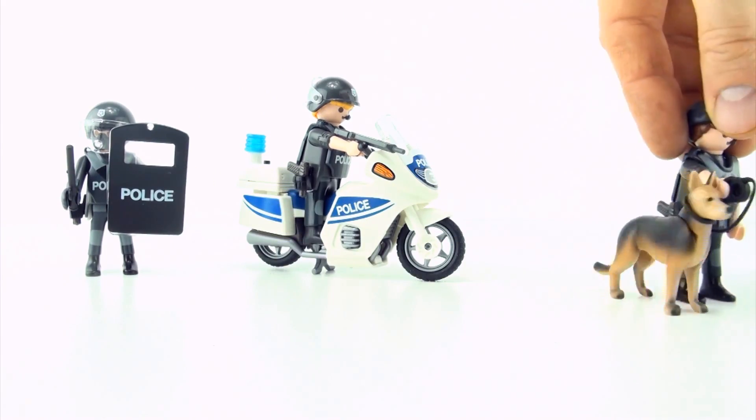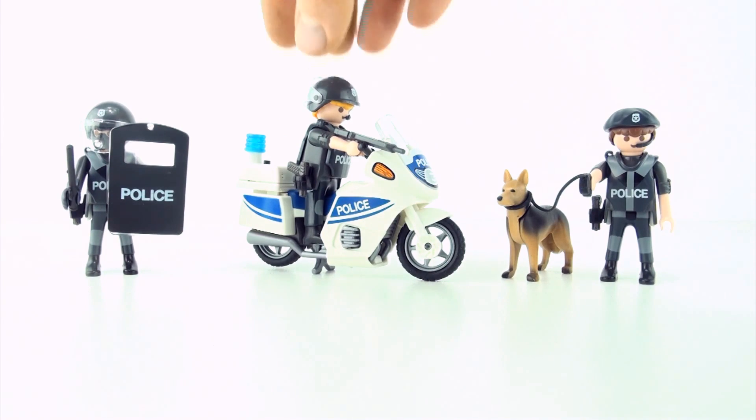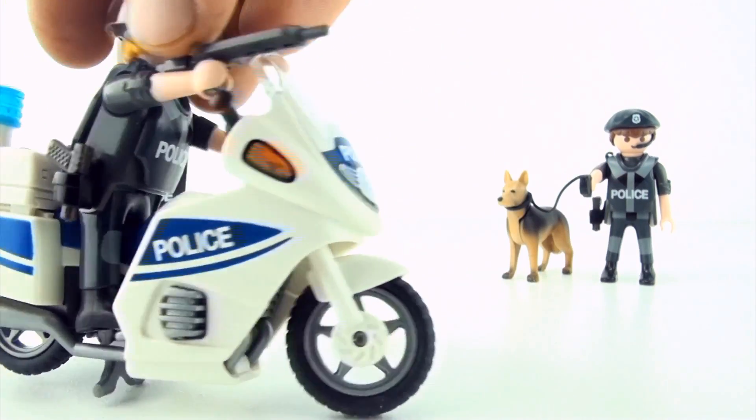Which is the odd officer out? There are obviously a few answers, but the main one would be: this policeman is on a motorcycle. The other two are not.